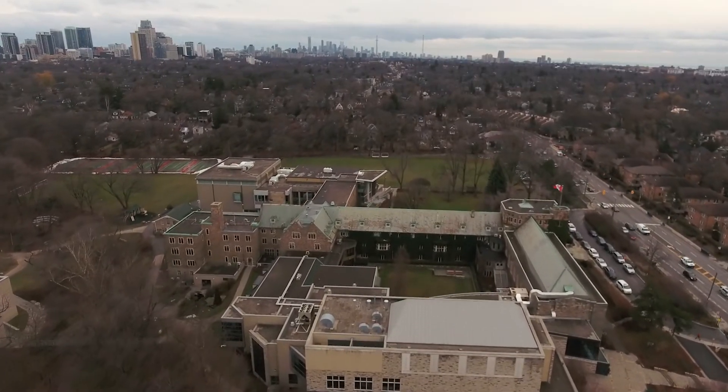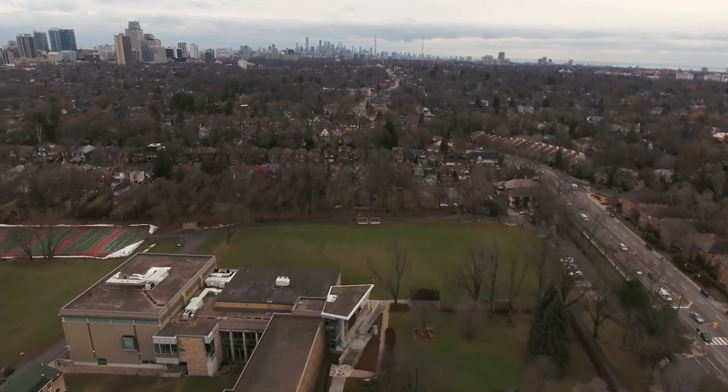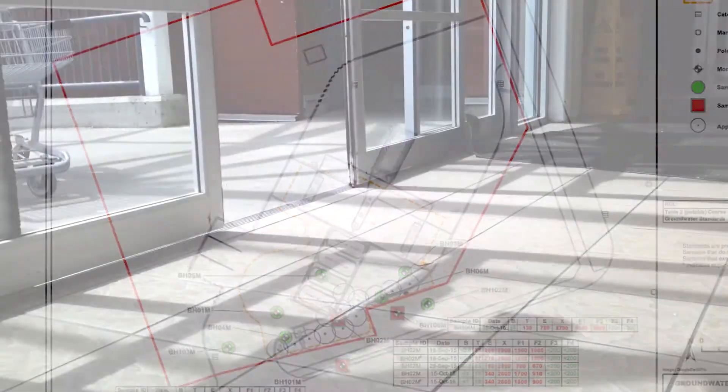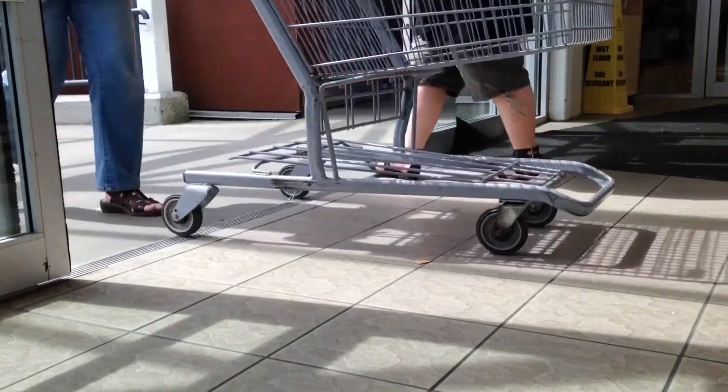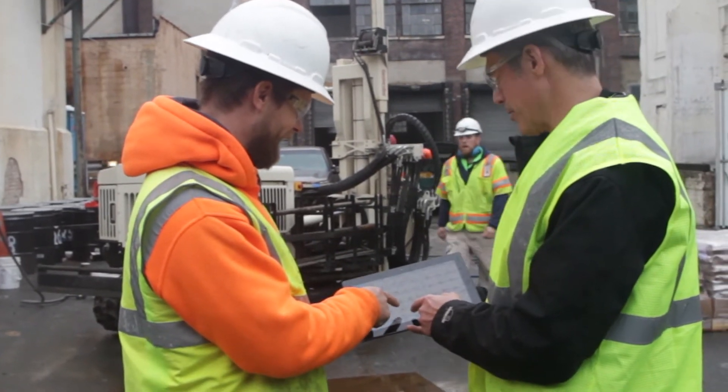Since the area was well established, with existing buildings surrounding the impacted areas, a strategic design was required to effectively mitigate the contaminated area with little to no disruption of ongoing businesses. Speed and certainty were paramount in developing an effective solution.